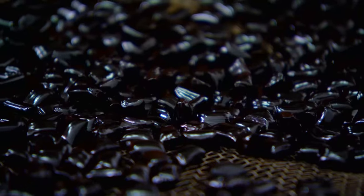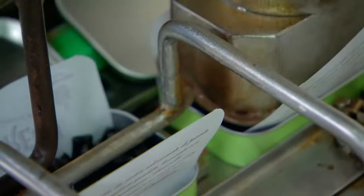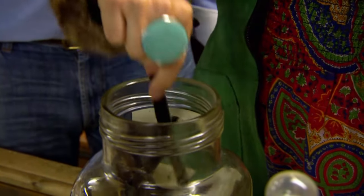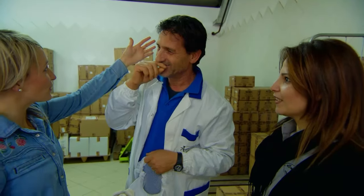Finally, the licorice is blasted with steam to give it that glossy sheen. Licorice is added to all sorts of products, containing anywhere from 4 to 8% of the original licorice extract. People here insist that eating licorice gives them their youthful good looks. Oh, pass us a bag then.